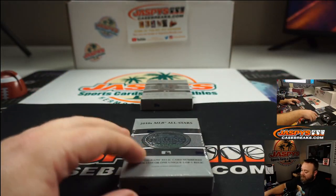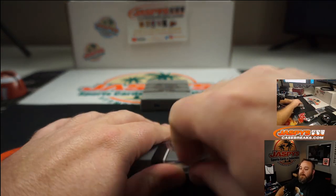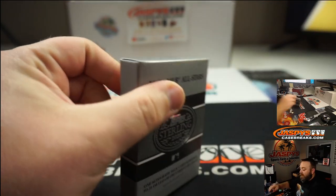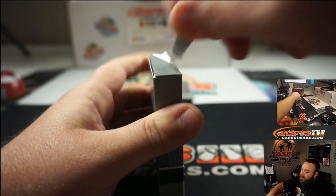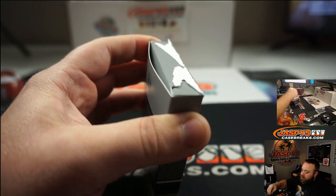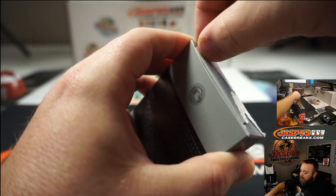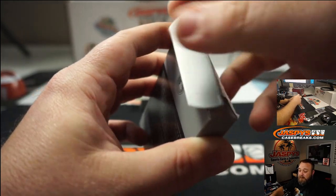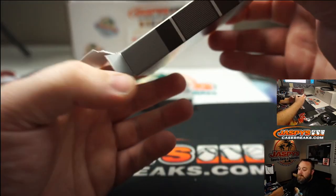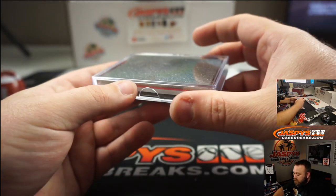Next up, 2010s MLB All-Stars. I saw somebody guess Trout earlier. Any more guesses for 2010s All-Stars? Arenado. I don't think it's going to be another Yelich, but I guess it could be.